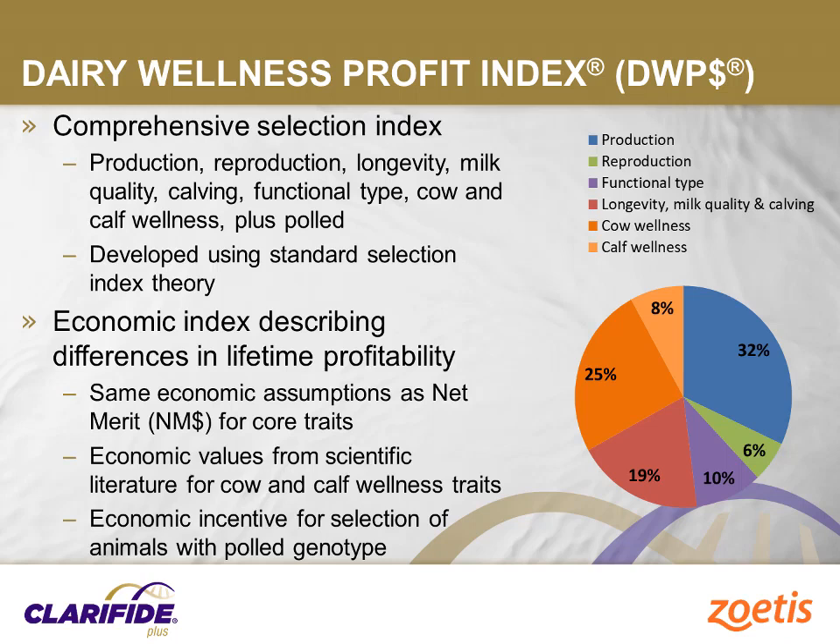The index has 19% emphasis on longevity, milk quality, and calving traits from the CDCB evaluation, including somatic cell score, productive life, livability, calving ease, and stillbirths. It has 6% emphasis on reproduction traits including daughter pregnancy rate, cow conception rate, and heifer conception rate. There is 10% emphasis on functional type traits including udder composite, body composite, and feet and leg composite. And 25% emphasis on cow wellness traits including mastitis, lameness, metritis, retained placenta, displaced abomasum, and ketosis.